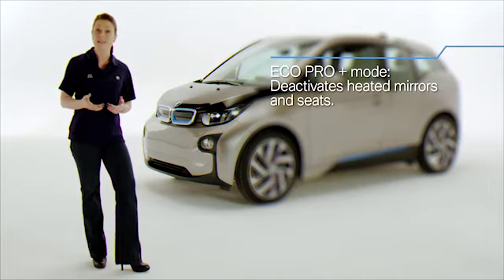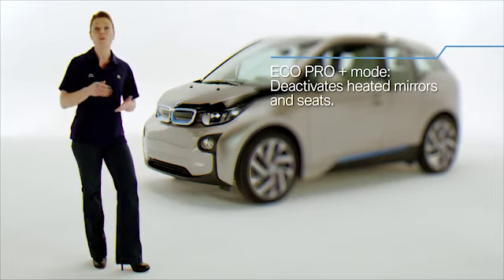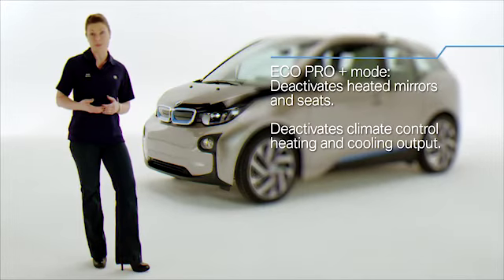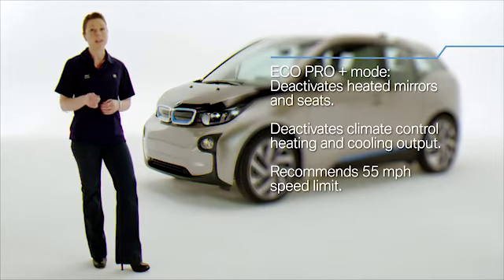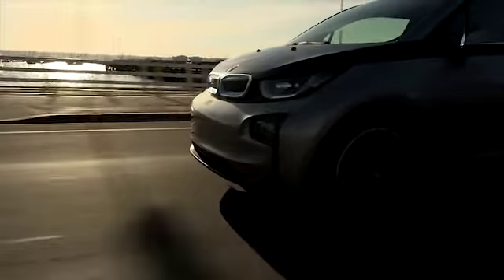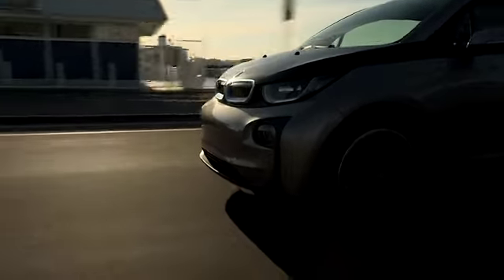Eco Pro Plus takes this a step further, fully deactivating heated mirrors and seats, as well as the heating and cooling output of the climate control system. In addition, it recommends a limit of the vehicle's speed to 55 miles per hour, though again, this can be consciously exceeded by firmly depressing the accelerator.